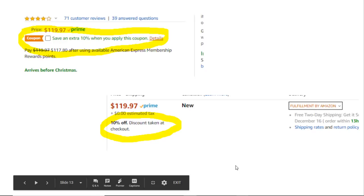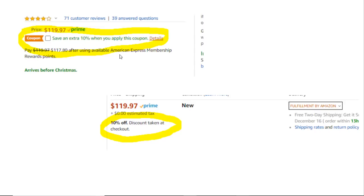Here's what the coupons look like when you're viewing a product: it says 'save an extra 10% when you apply this coupon.' You click the box, it says 'coupon clipped,' and at checkout the coupon is automatically recognized. What's great is Sale Freaks automatically does this with their coupon hunter program — when it goes to order, it automatically clips the coupon and applies that discount. I've saved almost $900 from coupons, and I think it's only been two months.